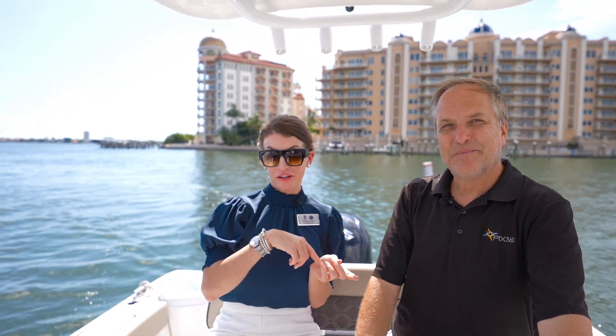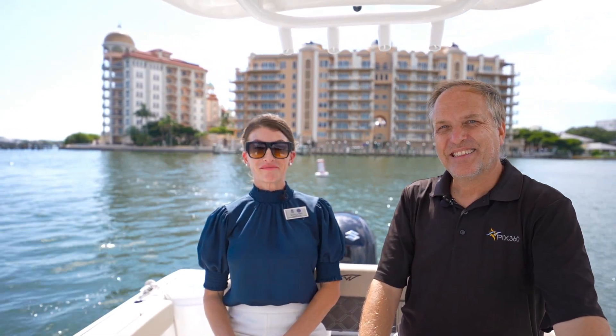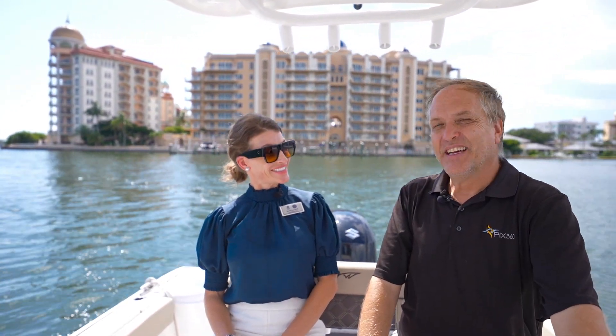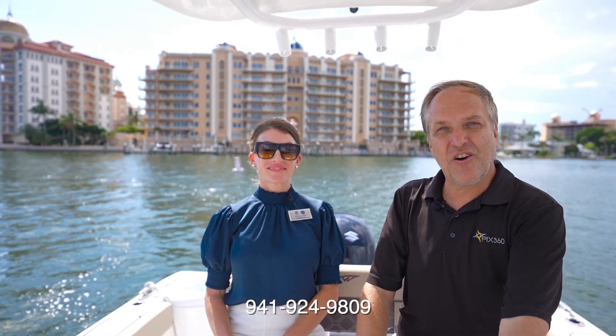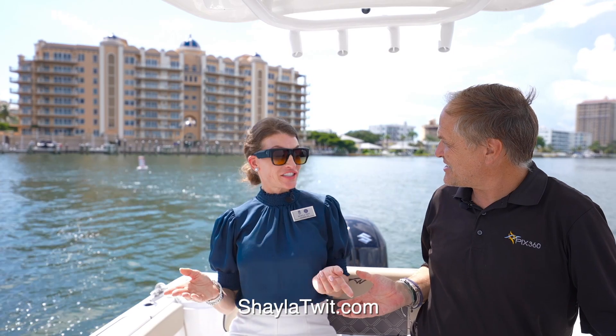We basically offer it all. Call him and his team — they're exceptional, my go-to. If you have any questions, give us a call or visit pix360.com or shaylaswitch.com.